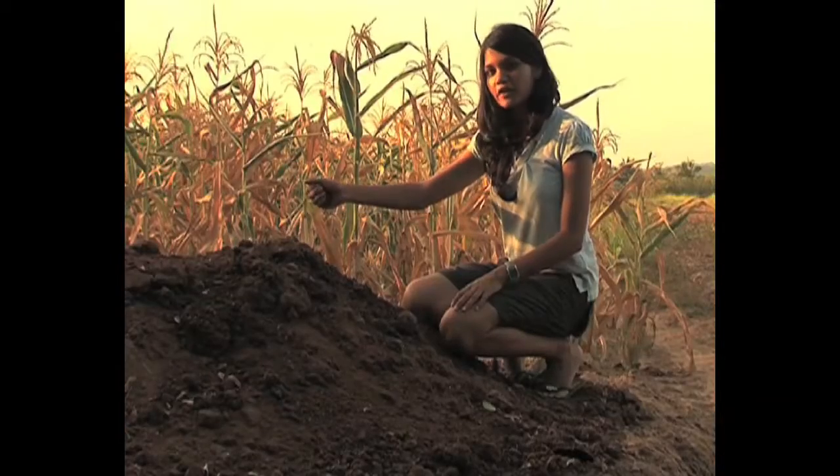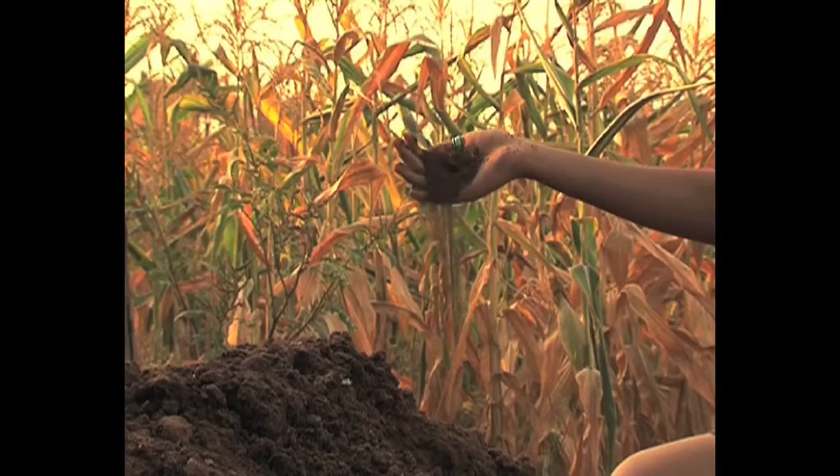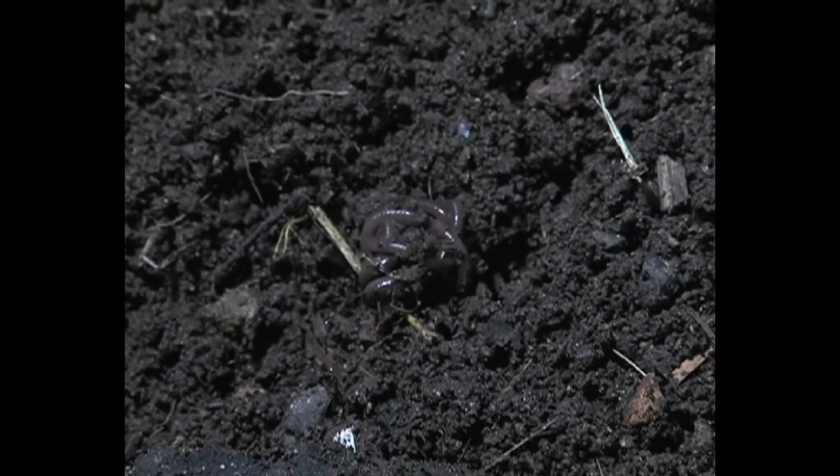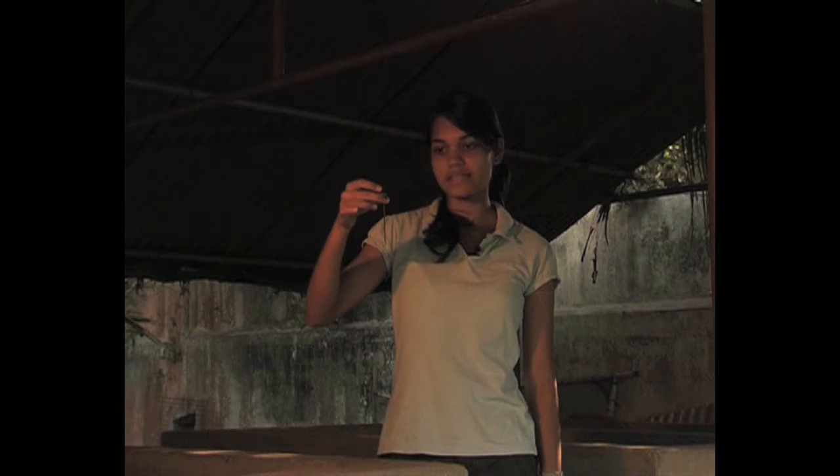This is compost found in each and every field in Goa that practises organic farming. Earthworms are put into organic waste and they convert this waste into compost.